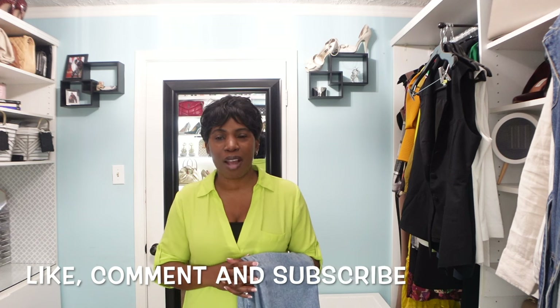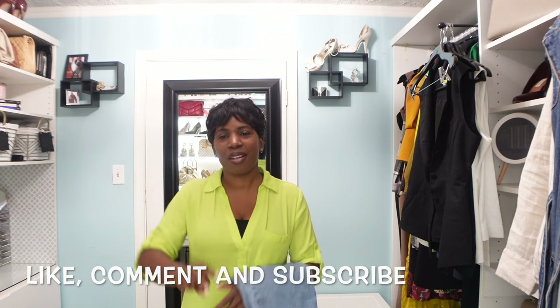Those are all the items I picked up from Target in the Janae Naylor collection. Let me know down in the comments which items you picked up from the collection, and before you leave don't forget to like, comment, and subscribe. I'll see you in my next video — bye!